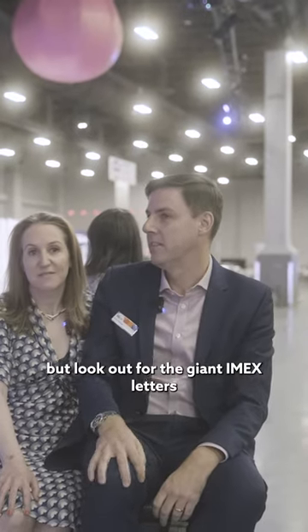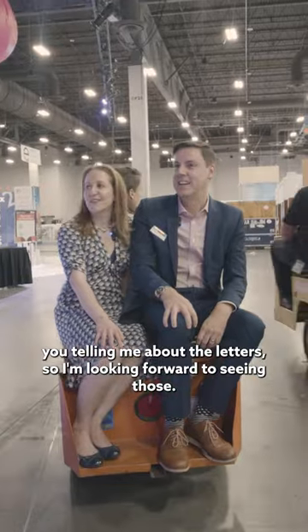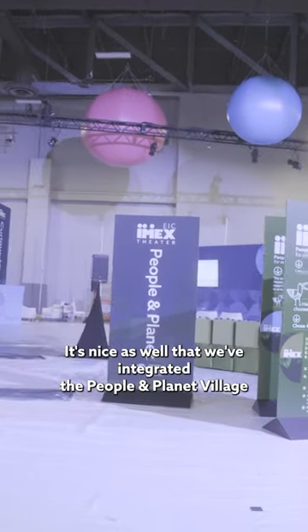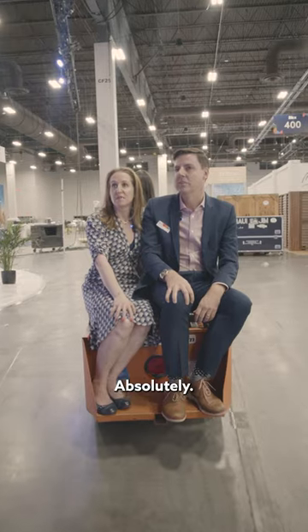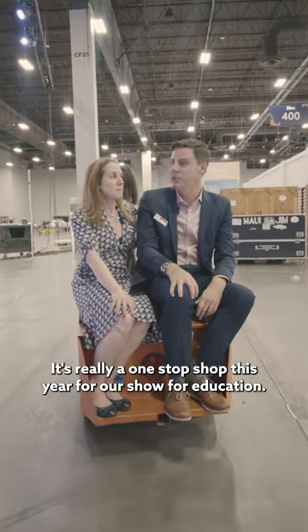Look out for the giant IMAX letters — a good way to find yourself in the space. I remember you telling me about the letters so I'm looking forward to seeing those. It's nice as well that we've integrated the People and Planet Village onto the Inspiration Hub. I think more people will find it and make use of all the resources that we've got in there. It's really a one-stop shop this year for education.